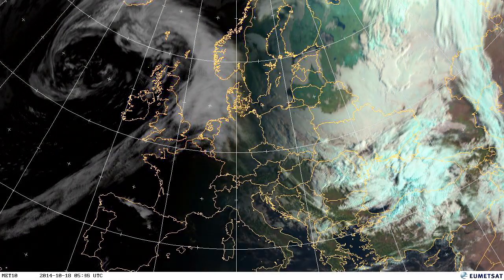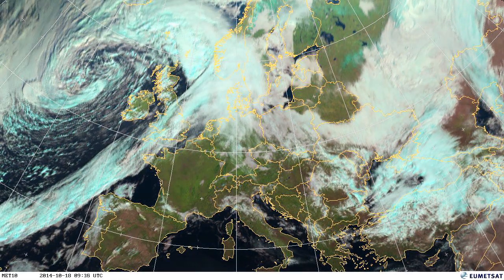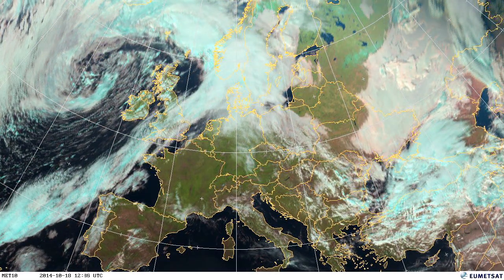We start to see some really quite mild temperatures across western and northern areas of Europe. One place in the Netherlands recorded a temperature of 23.4 degrees on the 18th.